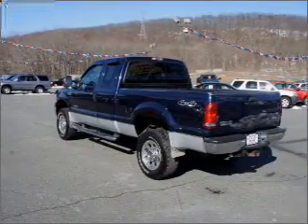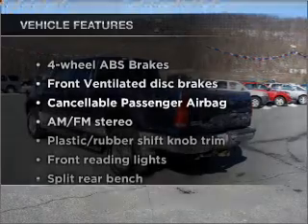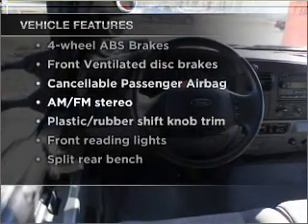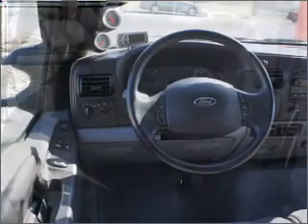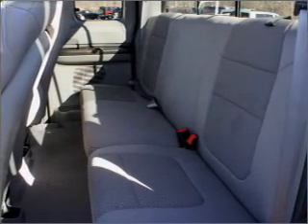Anti-lock brakes help you bring your vehicle to a safe stop. Plus, enjoy these notable features included in this vehicle: air conditioning, power door locks, power windows, power steering, cruise control, power mirrors, and AM FM stereo.